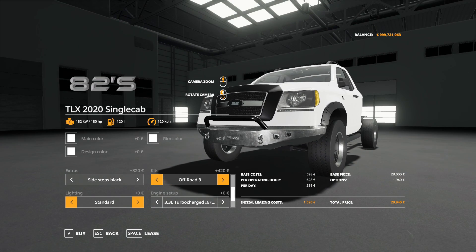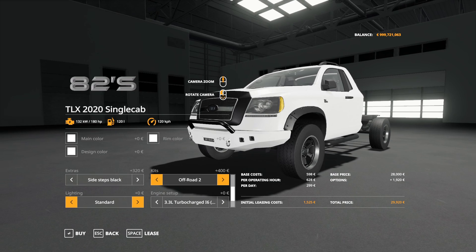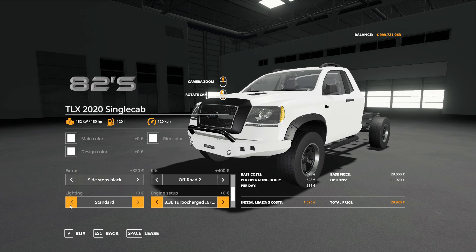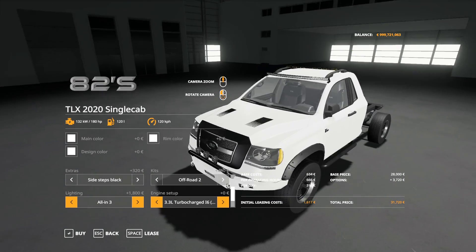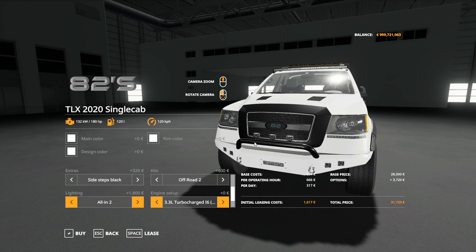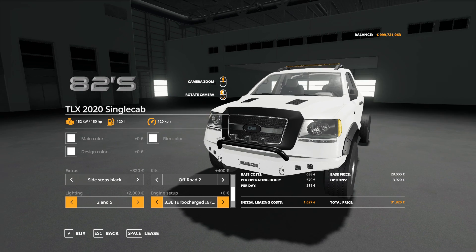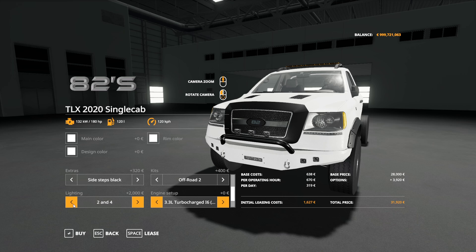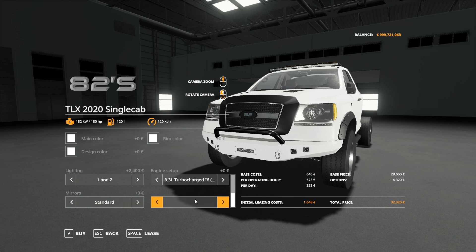Kits are my favorite part of the truck — you've got off-road three for off-roading, off-road two with the color bumper, and off-road one which is all blacked out. For lighting, 'all in three' gives you bull bar lights, a light bar, and emergency lights. 'All in two' makes it a smaller bull bar setup; 'all in one' still changes the bull bar lights. There are tons of different light configurations so you can customize it however you want.